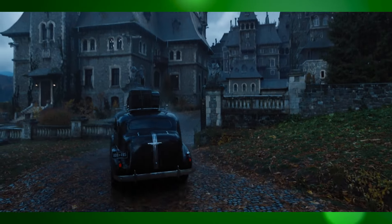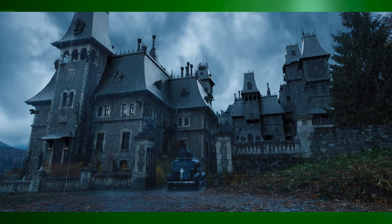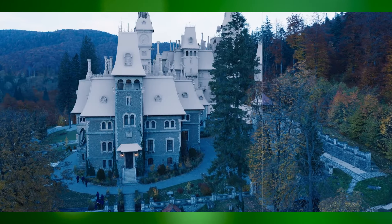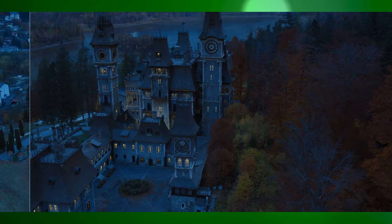The Netflix series Wednesday brings the world of Wednesday Addams to life with a mix of dark humour, gothic style and striking visual effects. The VFX team enhances the eerie atmosphere and creates the supernatural elements essential to the story, blending seamlessly with the show's unique tone.